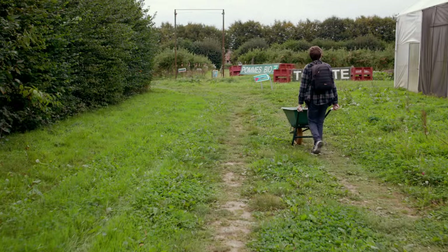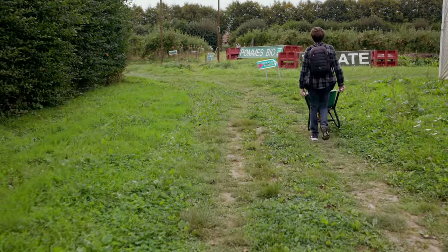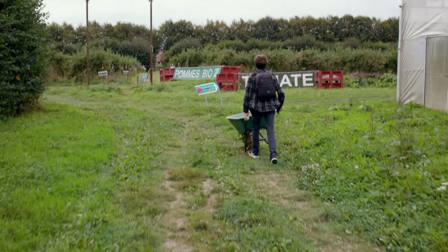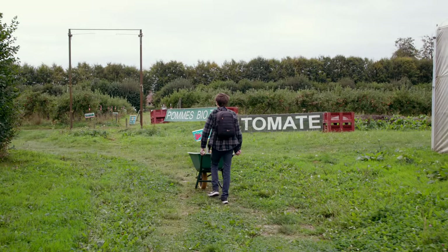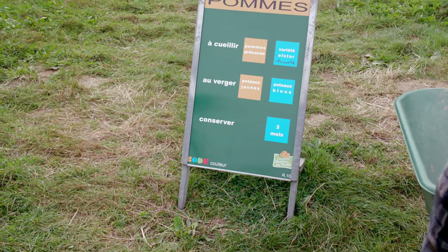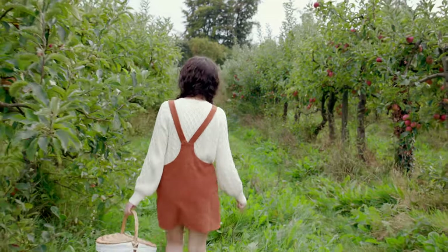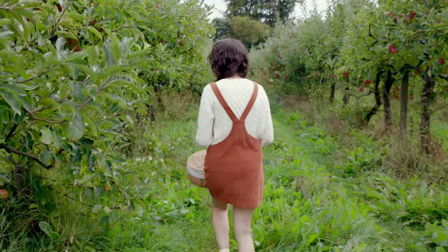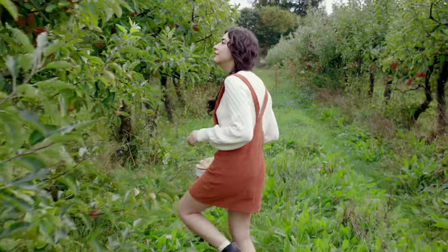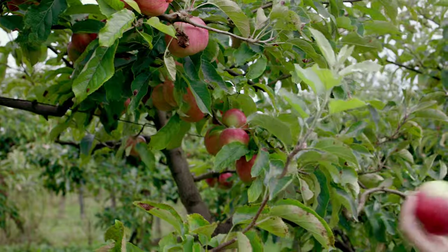We couldn't find the pumpkins yet, but we found the apples — and it was the opportunity for me to live my dreams and fill my little basket with my little red apples! As we roamed the rows of ripe apples and plump pumpkins, the anticipation of creating this cake together filled the air with excitement. I sincerely hope our cake looks just as divine as the picture in the recipe!